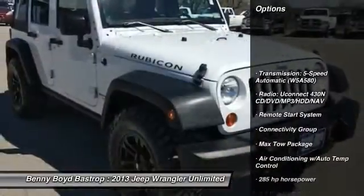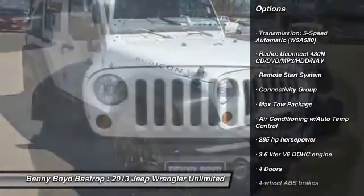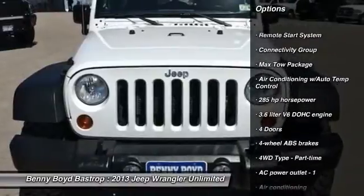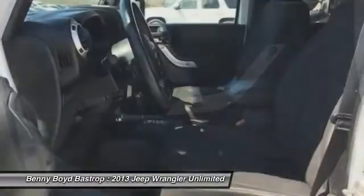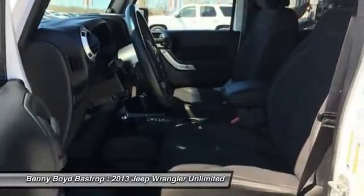Remote engine start, air conditioning, front power steering, cruise control, compass, passenger airbag, fog lamps, power windows, remote power door locks, trip computer.